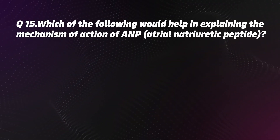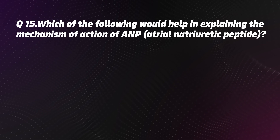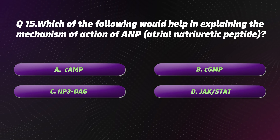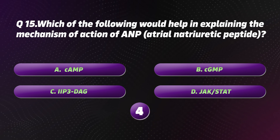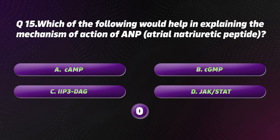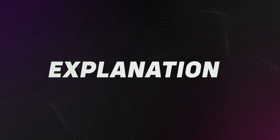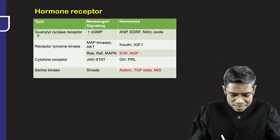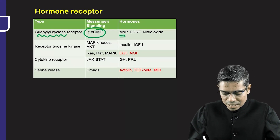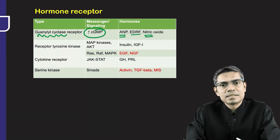Question 15: Which of the following would help in explaining the mechanism of action of ANP (atrial natriuretic peptide)? Options: A. cAMP. B. cGMP. C. IP3/DAG. D. JAK-STAT. The correct option is B: cGMP. Guanylyl cyclase receptors increase cGMP. The hormones acting through this pathway are ANP and nitric oxide — also known as endothelium-derived relaxation factor.